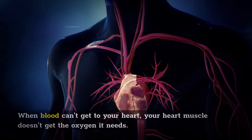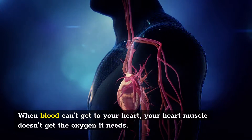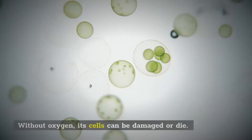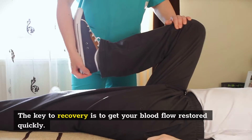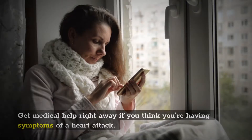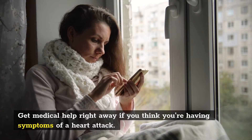What is it? When blood can't get to your heart, your heart muscle doesn't get the oxygen it needs. Without oxygen, its cells can be damaged or die. The key to recovery is to get your blood flow restored quickly. Get medical help right away if you think you're having symptoms of a heart attack.